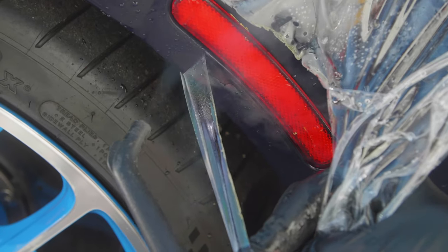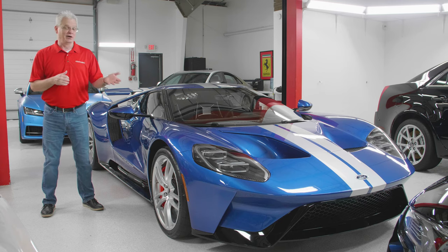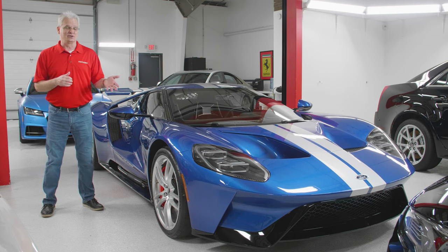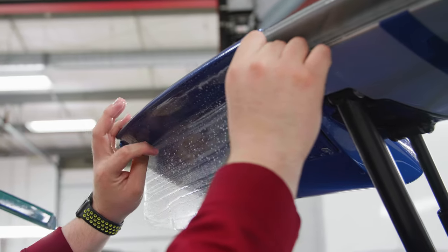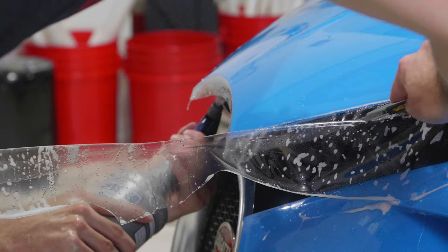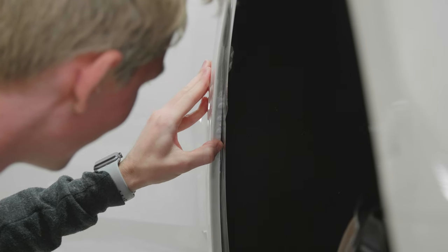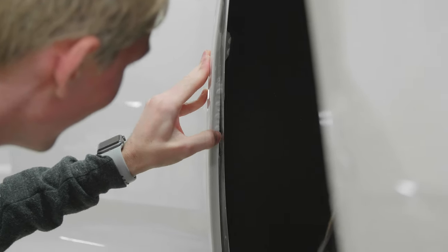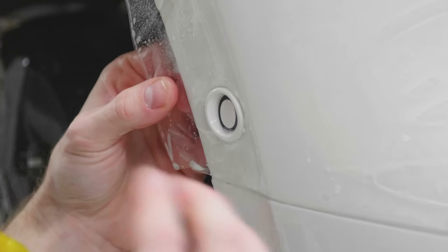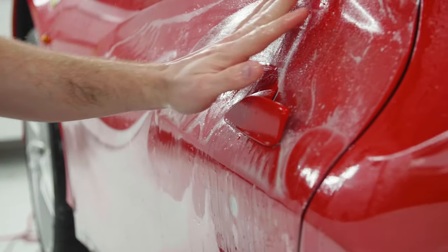Another way to think of paint protection film is as an insurance policy for your car. Wrap the vehicle and it's going to protect it from the majority of stuff that can come up and hit it, particularly if you have something a little nicer. Trying to match the paint at a body shop can be difficult at best, and you potentially lose value in a car that has been repainted. Think of it in terms of what it can do for the car and how it's going to protect that value moving forward.